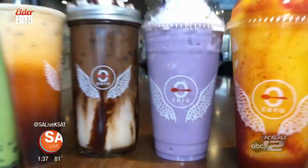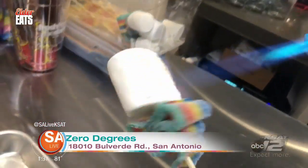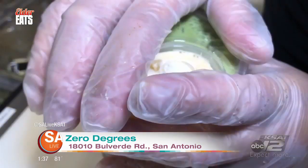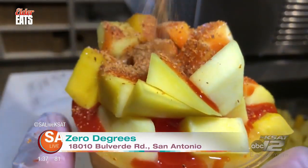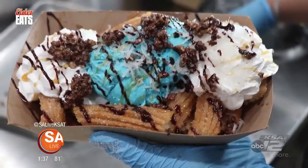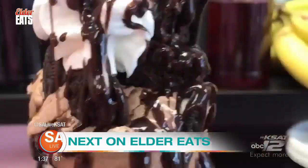There are a ton of other dishes to choose from, like their garlic noodles with shrimp, popcorn chicken, and extra flamin' hot Chihuahua Elotes with chicharrones. This is where it's at. And to wash it all down, Zero Degrees has some of the tastiest drinks in town. Coming up, we check out more delicious desserts from around San Antonio. Elder Eats will be right back.